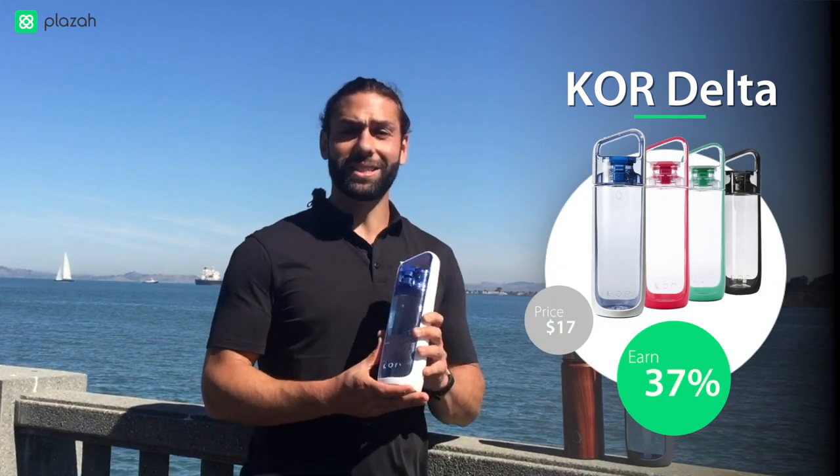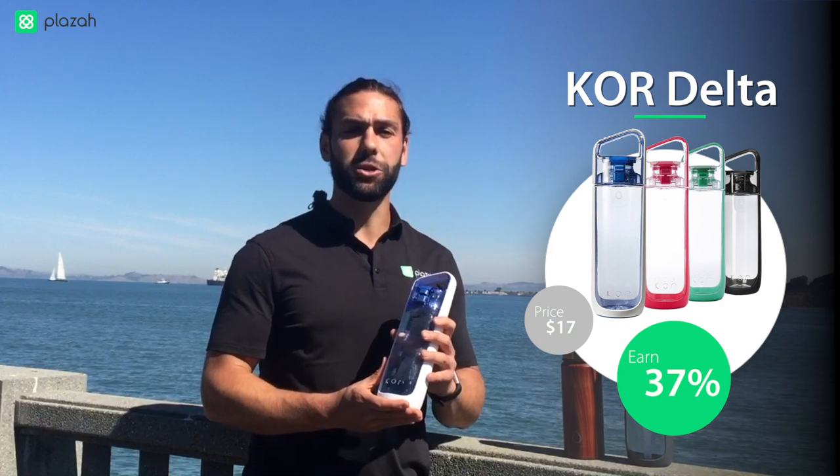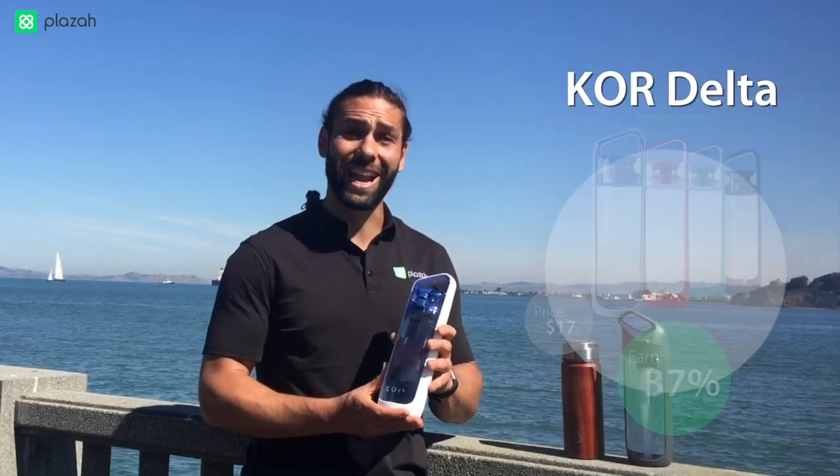Here we have some of CORE's top products, beginning with CORE Delta. This is a very stylish water bottle, easy to hold, made with BPA-free plastic, and can be seen used by many celebrities such as Tony Stark and Iron Man.